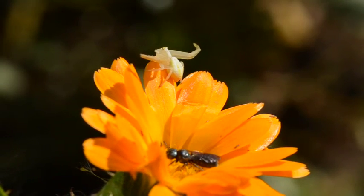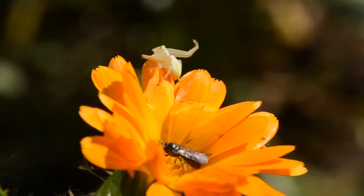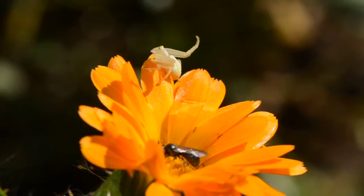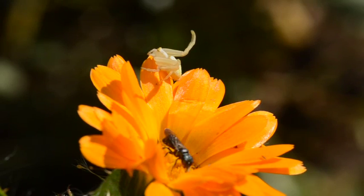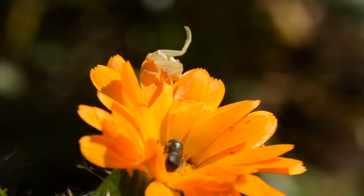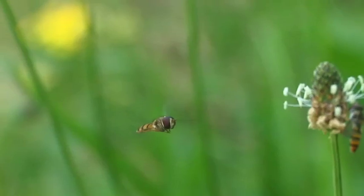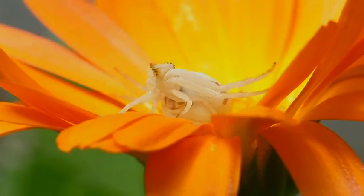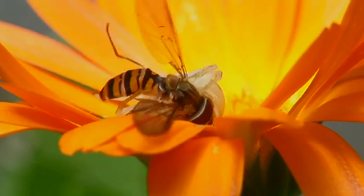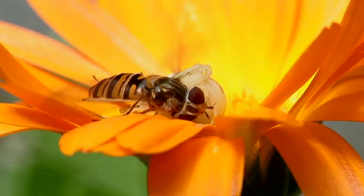The wasp not only sees this contrast but is actually attracted to the flower — and the spider. Some insect pollinators can be lured directly to their doom. So crab spiders make use of both visible and, to our eyes, the invisible ultraviolet wavelengths in order to catch prey.